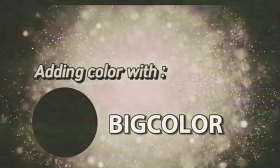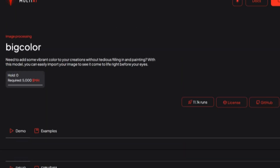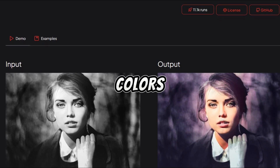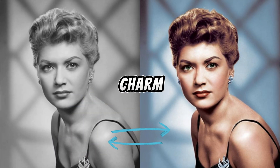Adding color with Big Color. Black and white photos are classic, but sometimes you want a little more color. That's where Big Color comes in. This AI tool can add vibrant colors to your black and white photos, giving them a modern twist while still preserving their vintage charm.